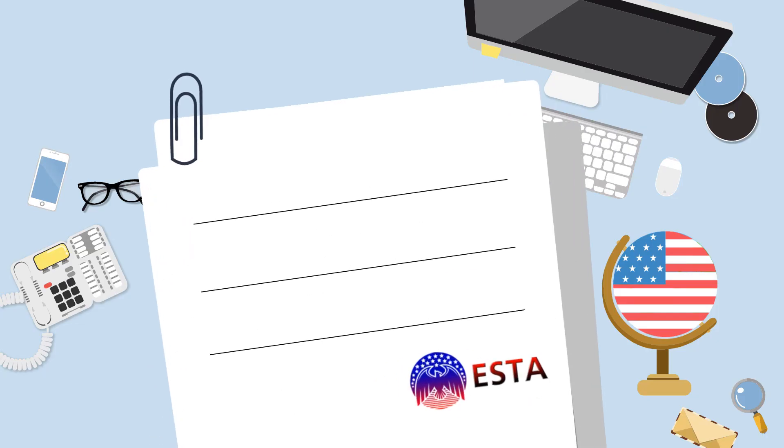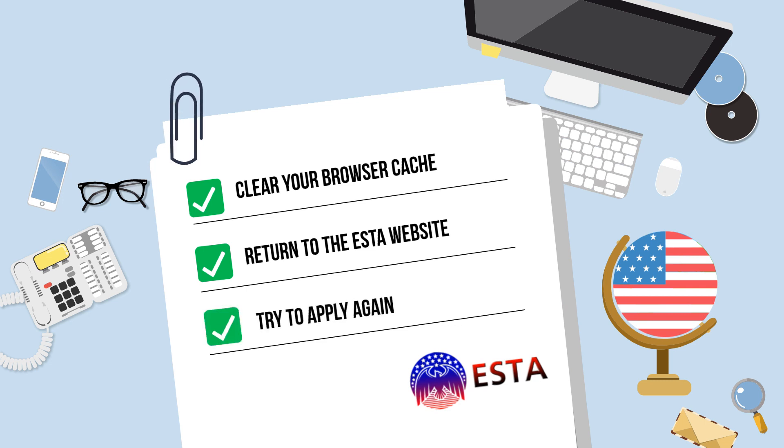If you are experiencing ESTA website problems or technical issues, try the following: A. Clear your browser cache. B. Return to the ESTA website. C. Try to apply again.